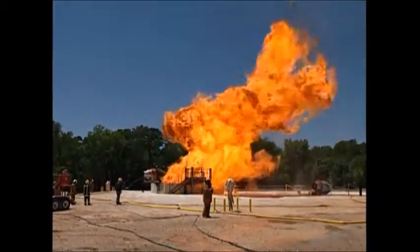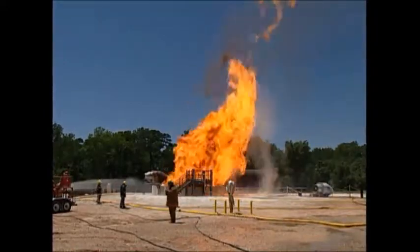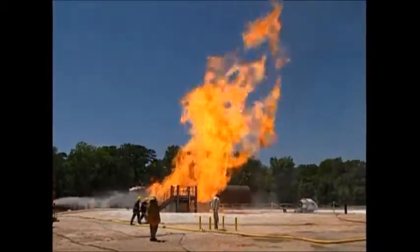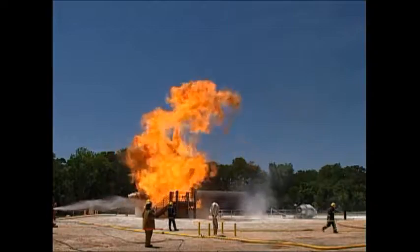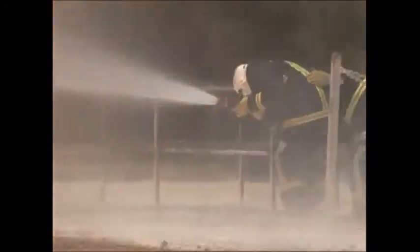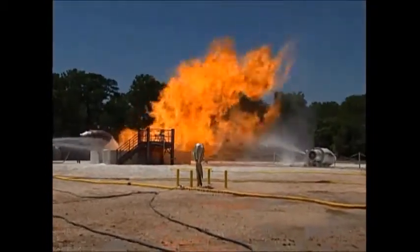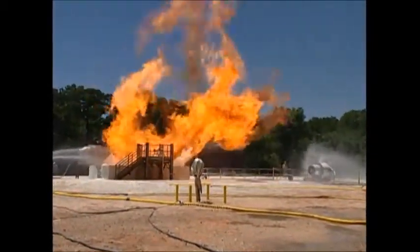No other standard recognises the demands required of high expansion foam and its generating equipment for LNG applications — demands that have been proven in practice where water, either as rain or runoff from protecting other exposures, makes the LNG fire even harder to control. The situation shown here is in a 45 square meter pit.